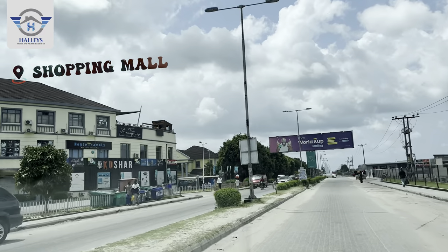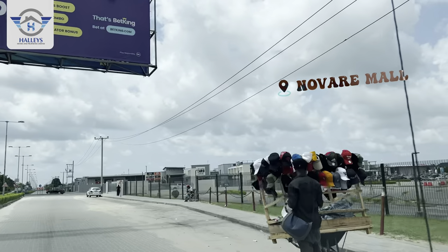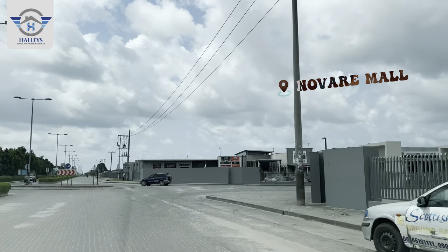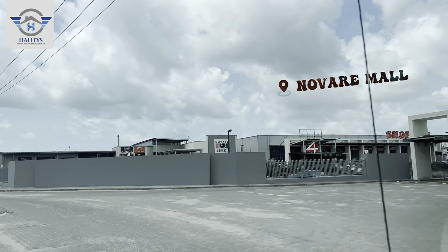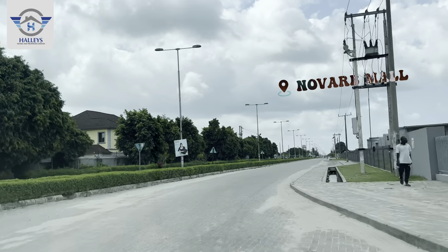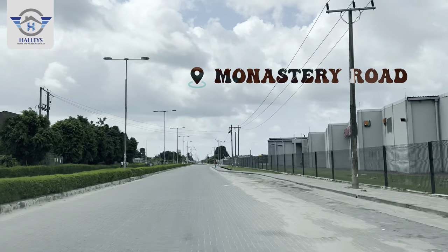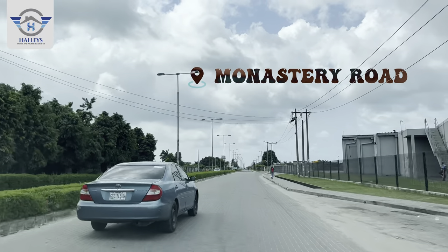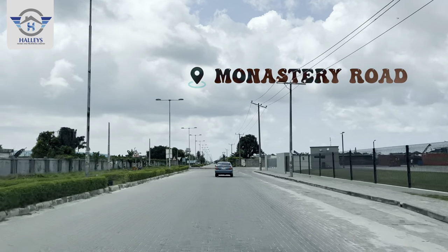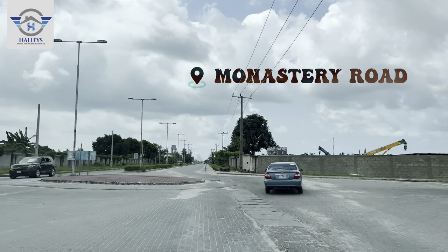By your left we have a shopping mall. You can see this is the biggest shop right in Africa — the biggest shop is located in Shonggo Tzedo, and this is it, this is how it looks like. We are heading straight to Peak Luxury Court. The road we are on now is called Monastery Road, right here in Shonggo Tzedo.